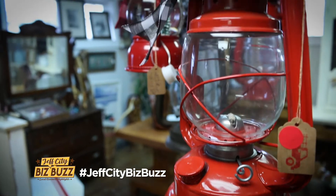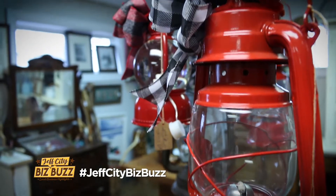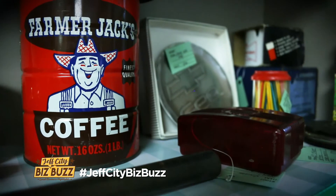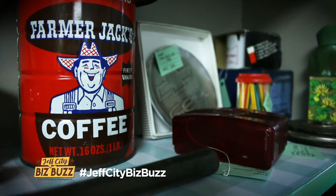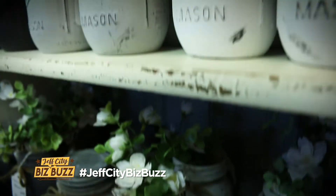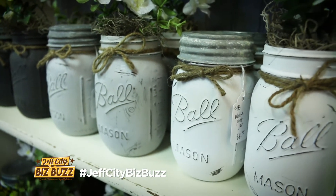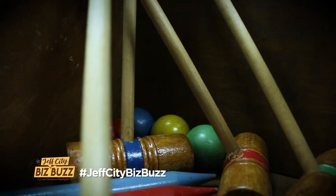We do have an adorable little room that has some original architecture of the building, and it is available for photographers. You can rent it by the hour or for the whole day — perfect for Christmas pop-ups and mini sessions. We're booked up a little bit into January right now.